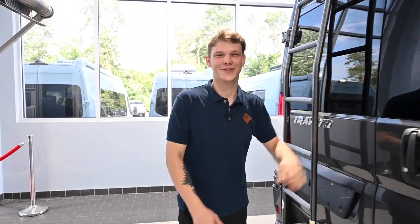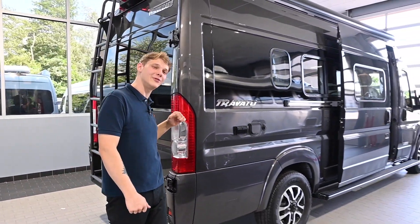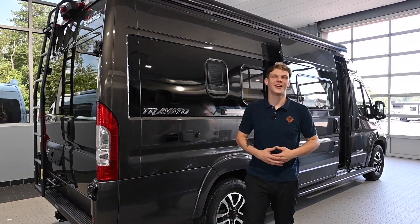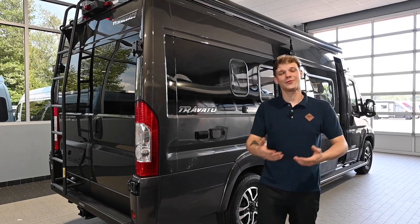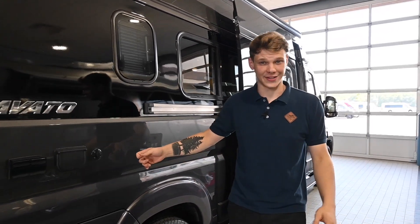Unlike traditional RVs, which use lead-acid batteries, the Winnebago Travato KL leverages the power of lithium for its electrical needs. The lithium-powered system is high capacity and has a longer lifespan. It also requires minimal maintenance — it's more efficient and more reliable as a power source. The Travato uses a 48-volt lithium-ion battery with a whopping 10,000 watt-hour capacity.